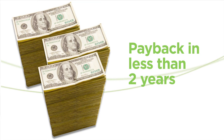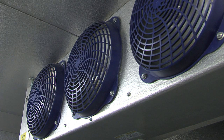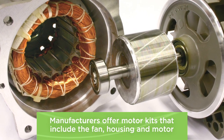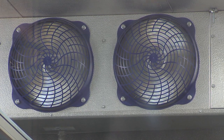ECM motors can be used on evaporator fans inside your walk-in as well as condenser fans outside the box. The new motors may be a different size than the old ones, so manufacturers offer motor kits that include the fan housing and motor in one package. When your next motor fails, upgrade to an ECM and conserve energy.